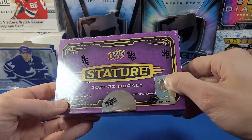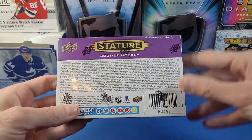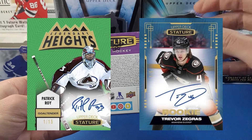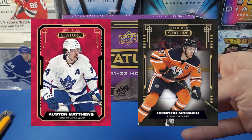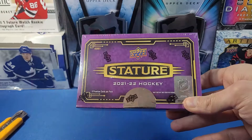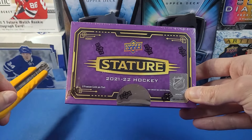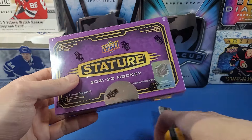Our odds aren't great for hitting a patch, but this is still a fun product nonetheless — on-card autographs, rookies, veterans, retired stars, and a lot of cool-looking color parallels. The 21-22 design is certainly my favorite for Stature out of any of the Stature years since its inception in 2019 and 2020. Let's rip right into this!